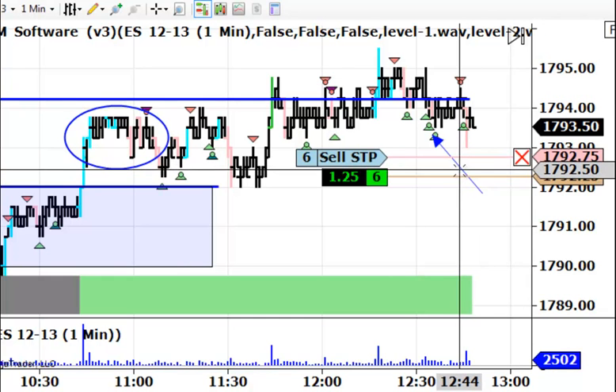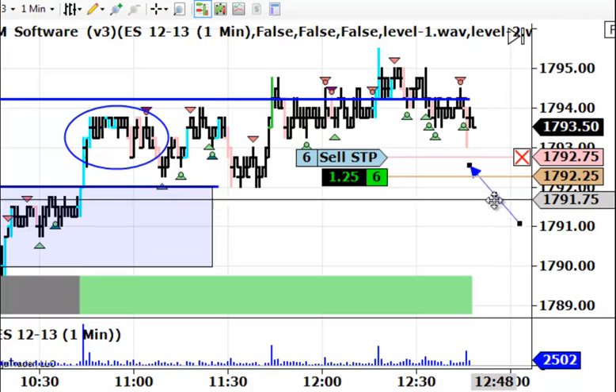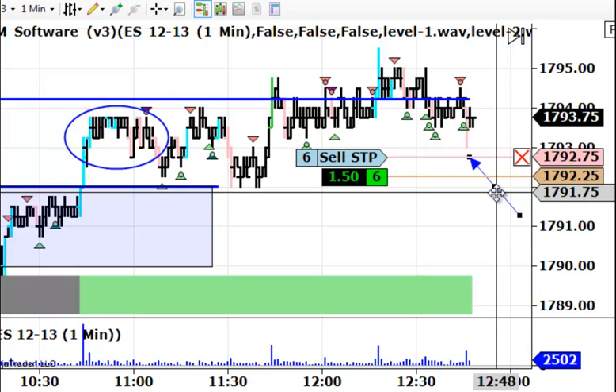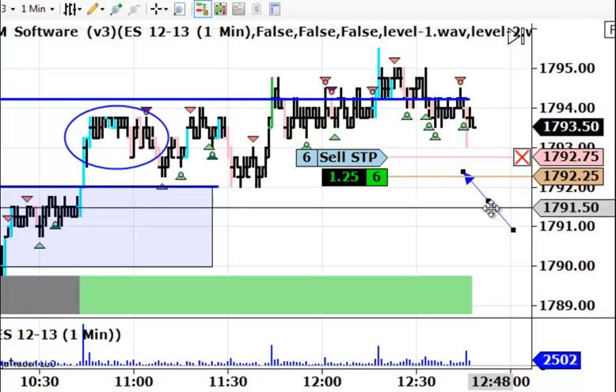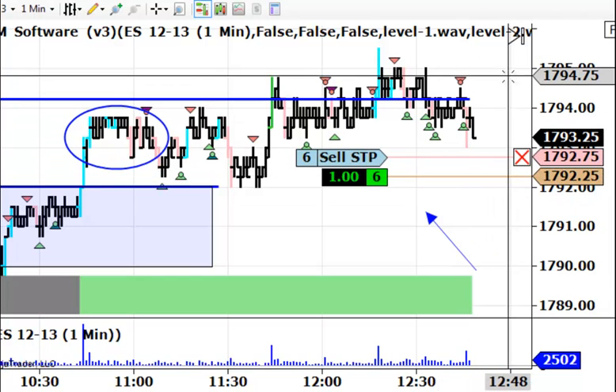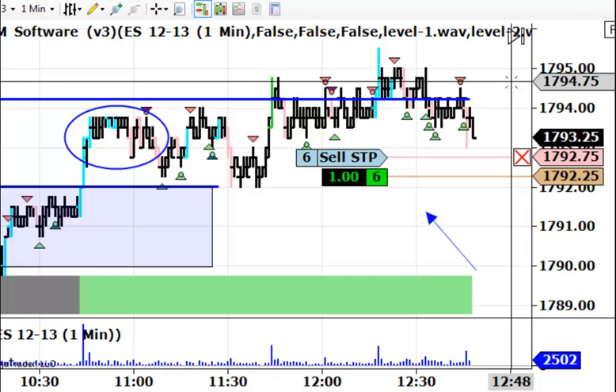Just starting the video back up to bring it up to date. You can see the market just dipped down to $1793 — just a tick from our stop. Maybe we got lucky and we're not going to get stopped. There's only about a half an hour left in the trading session, so we'll just let it go for now and plan on getting out of this before that half hour is up. We'll restart the video again shortly if we get stopped, the market rallies, or it's about to close.